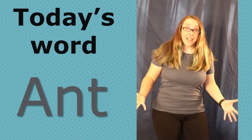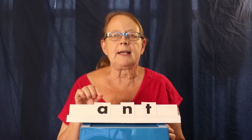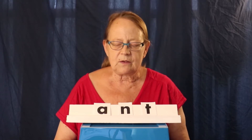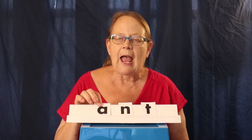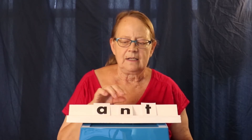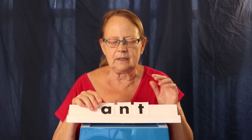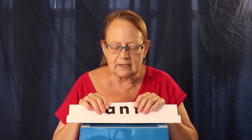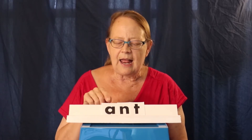Today's word of the day is ant. Let's take a closer look at the word ant. Let's say the letters: A, N, T. Those are the letters. Now let's say the sounds: ah, N, T. Let's say the sounds again: ah, N, T. Let's slide these a little bit closer and say them a little bit faster: ah, N, T. Now let's lay them really close together — ant, ant, ant. That's how we say the word ant.